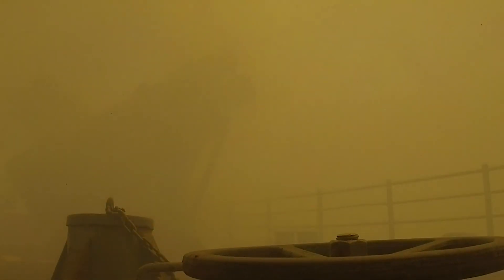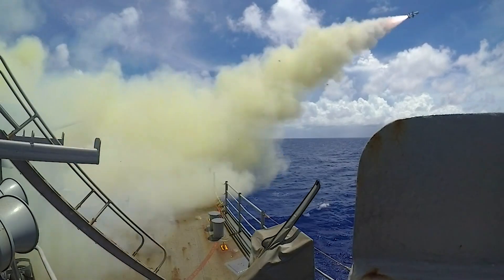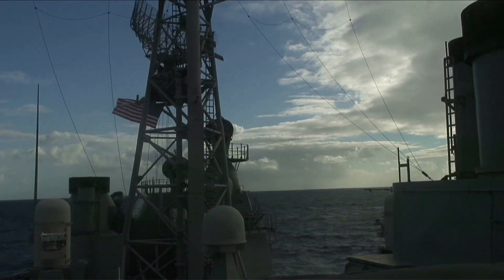In short, the RGM-84, the shipboard Harpoon, is no longer adequate for the anti-shipping function of the US Navy destroyers.